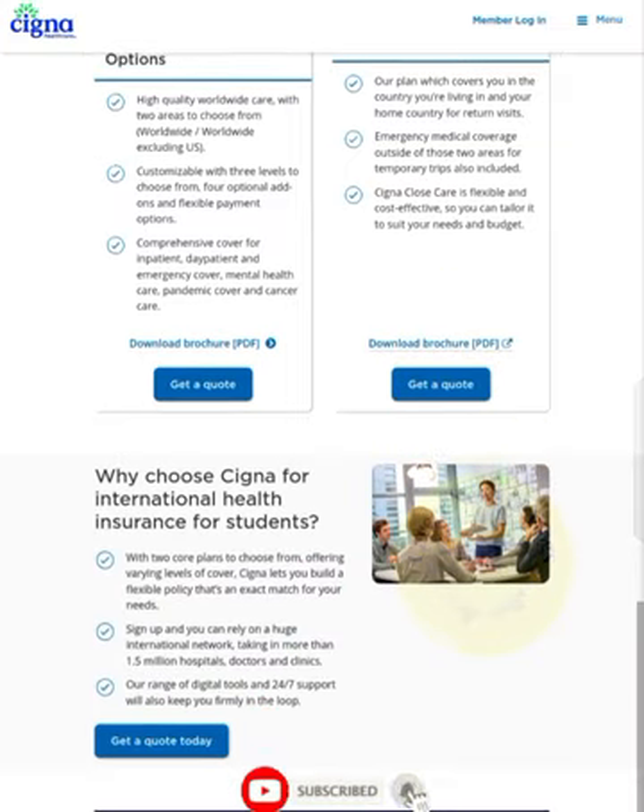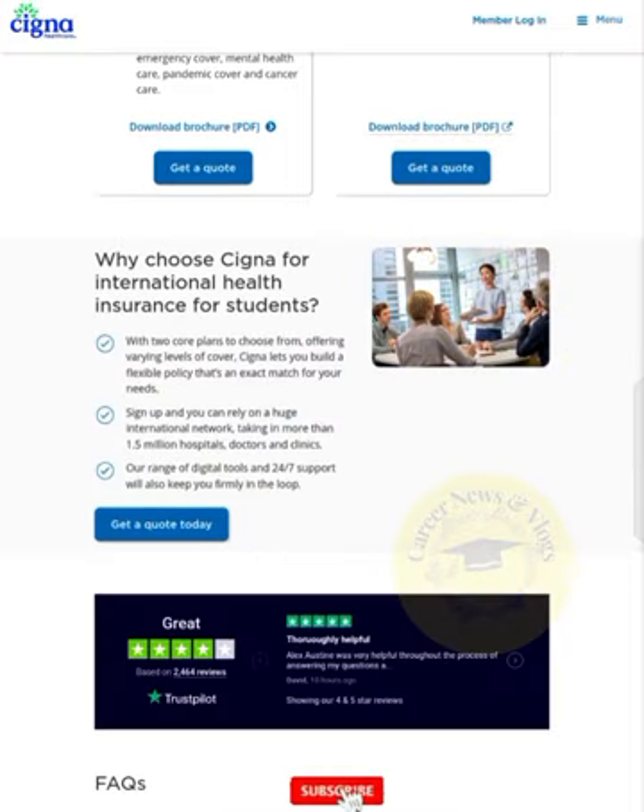Why choose Cigna for international health insurance for students? With two core plans to choose from, offering varying levels of cover, Cigna lets you build a flexible policy exactly matched to your needs. Sign up and you can rely on a huge international network of more than 1.5 million hospitals, doctors, and clinics. A range of digital tools and 24/7 support will also keep your family in the loop.